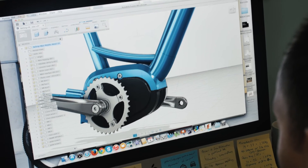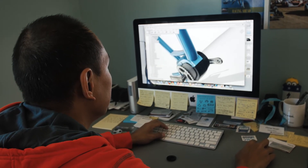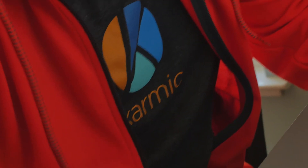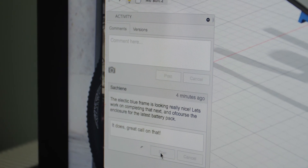We love Fusion 360. We've been using it for the past couple months now. It opens up collaboration, it creates a lot of community — things that you wouldn't be able to do with other bulkier software. The tools are great, but it's all about the community for us. That is really what's exciting about Fusion.